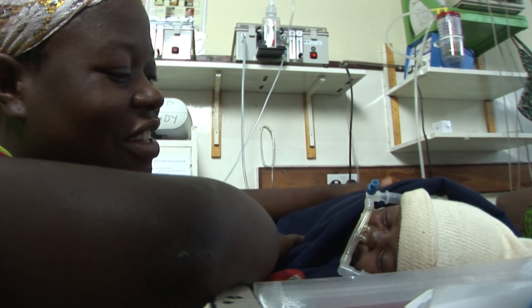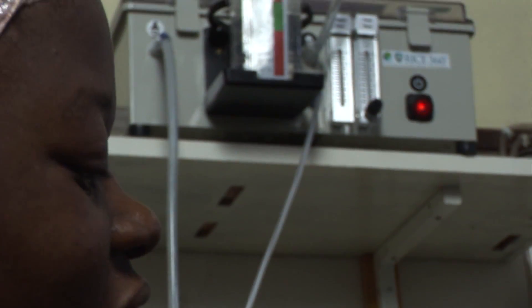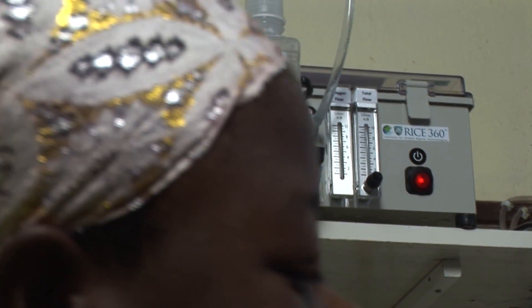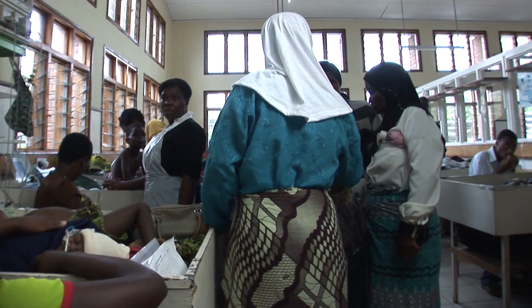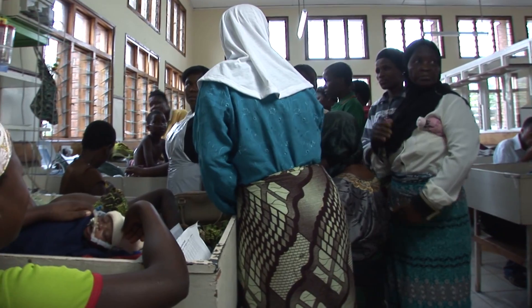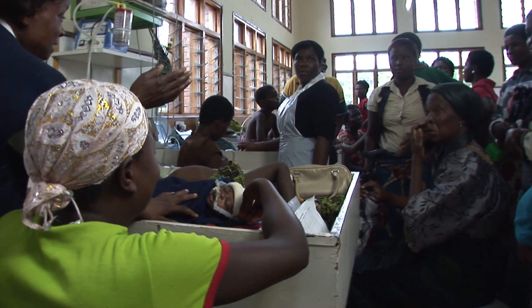Fanny was lucky. At Queen Elizabeth we are now evaluating a low-cost CPAP which she was put on to. The machine was developed after the doctors here asked a visiting group of medical engineers from Rice University in Texas to see if they could come up with a more affordable CPAP delivery system.